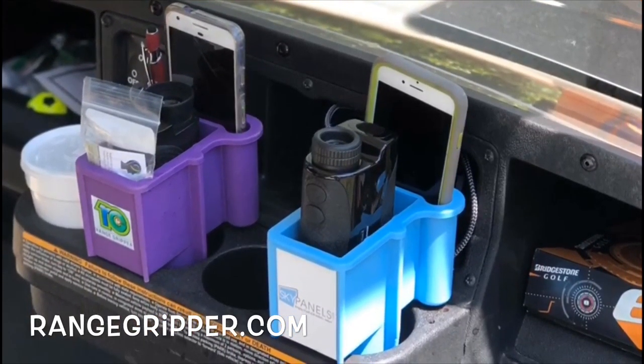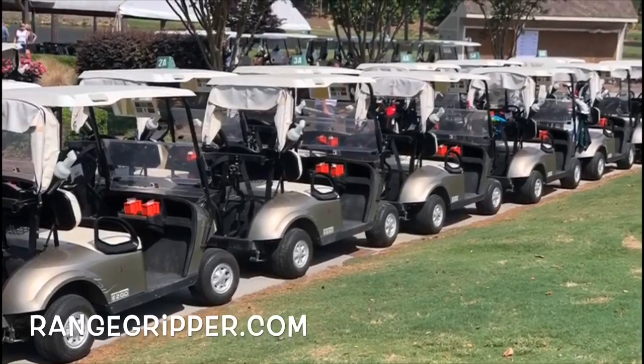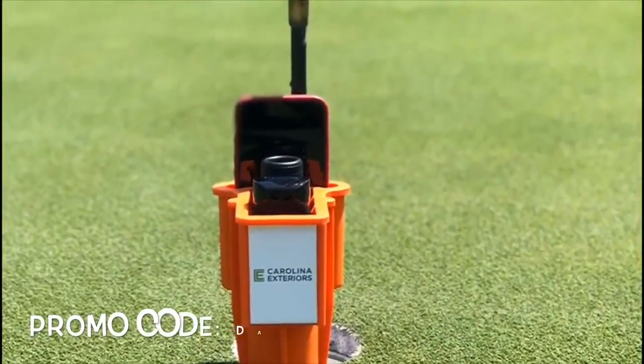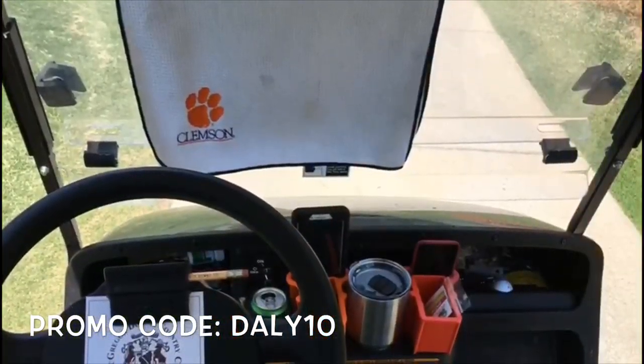This is a great item for charity golf events — you can put your favorite logos on the Range Gripper as well. Here's how to get it: check out the site and use the code DAILY10 to get a 10 percent discount, just because you watch Undercover Jet Setter.